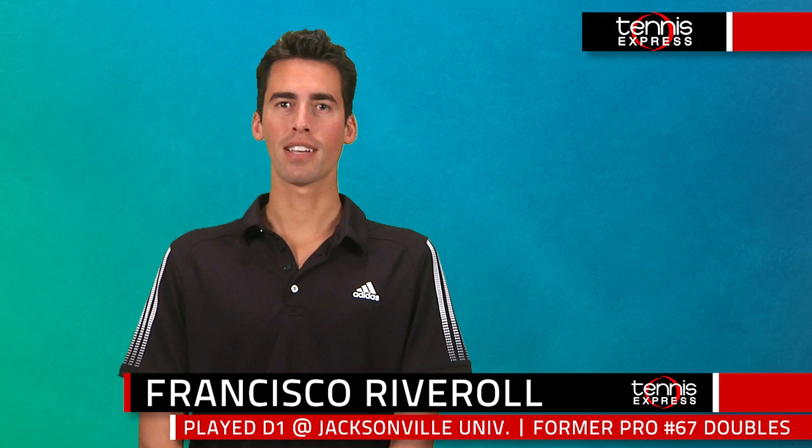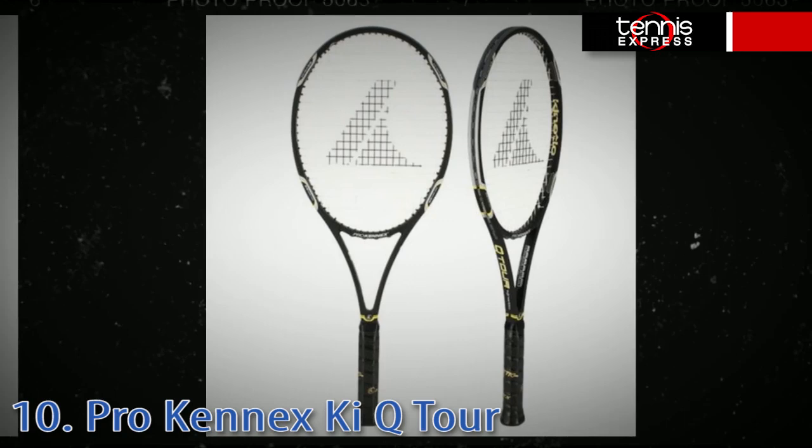Hello Tennis Express fans, Francisco here introducing the top 10 control tennis rackets brought to you by Tennis Express. To learn more about these rackets, read about the latest technologies and specs, or simply to purchase or demo any of these rackets, visit us online at tennisexpress.com. Here is our countdown.